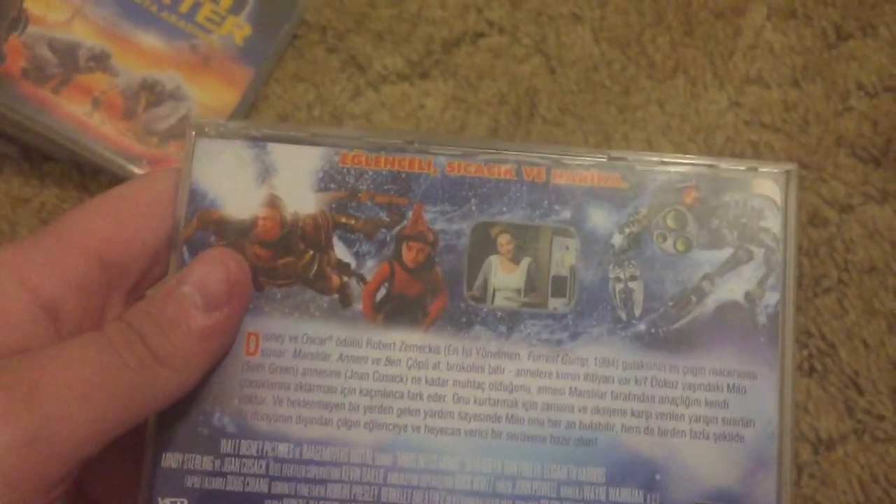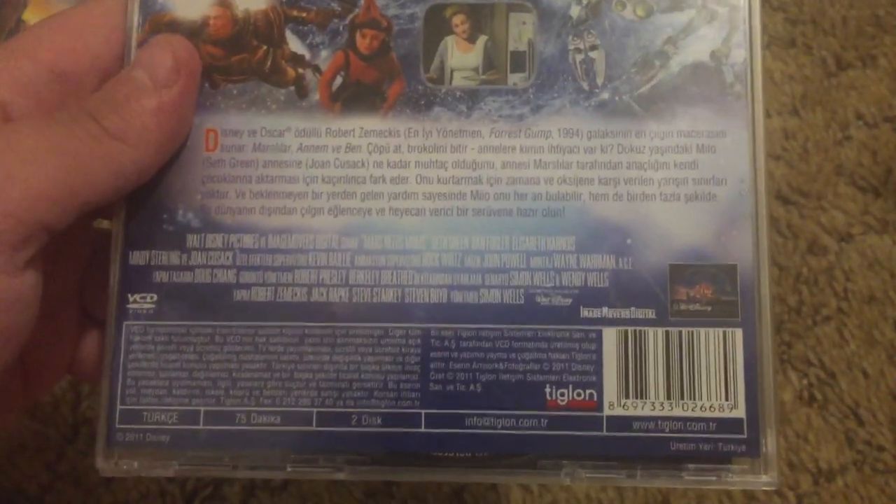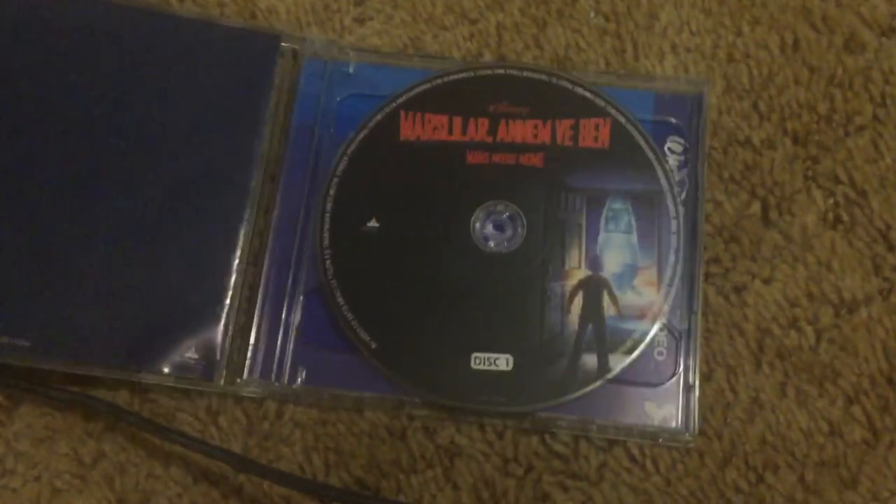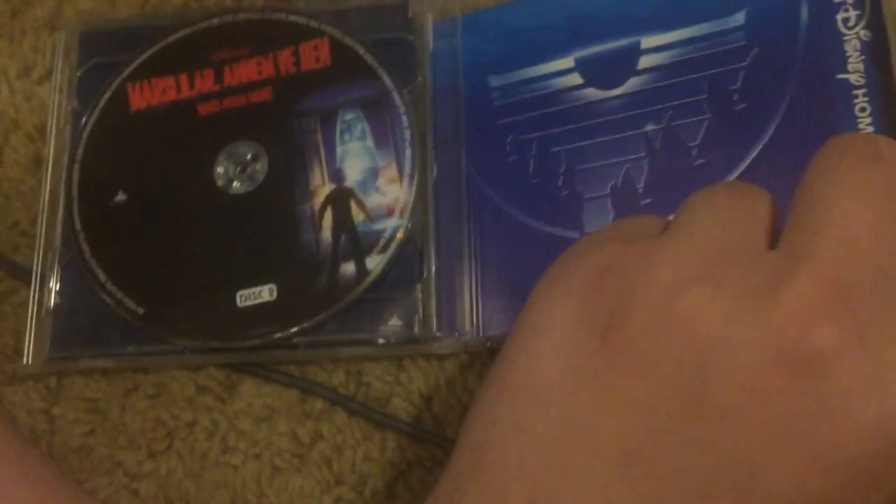Here's the spine — obviously that is in the Middle East, this was made in the Middle East. Here's the back — the back's upside down, it's in reverse. Disc one, disc two.